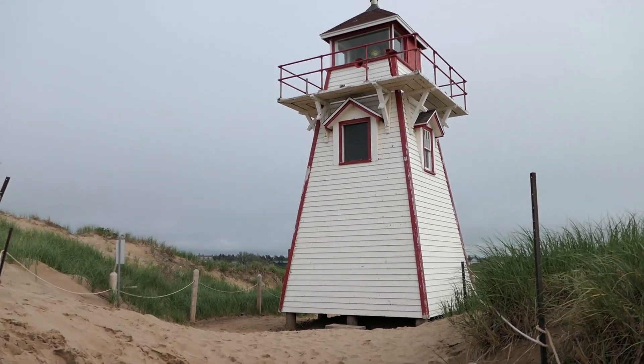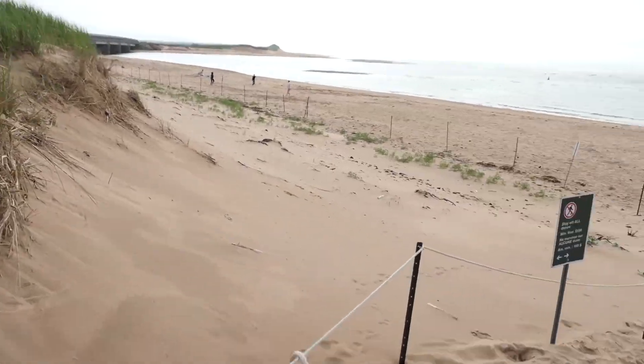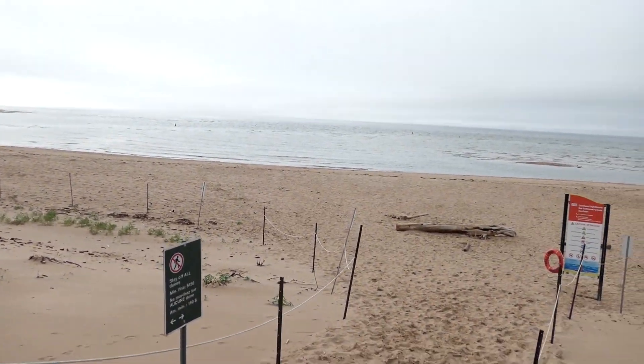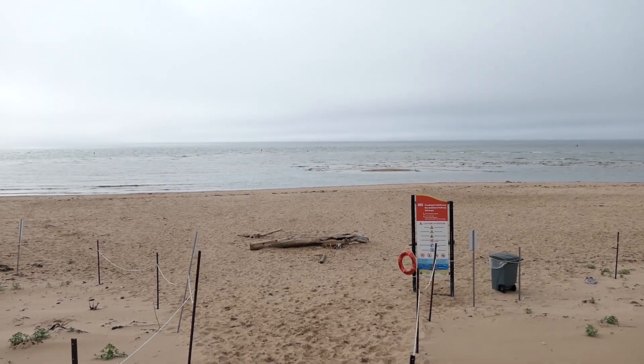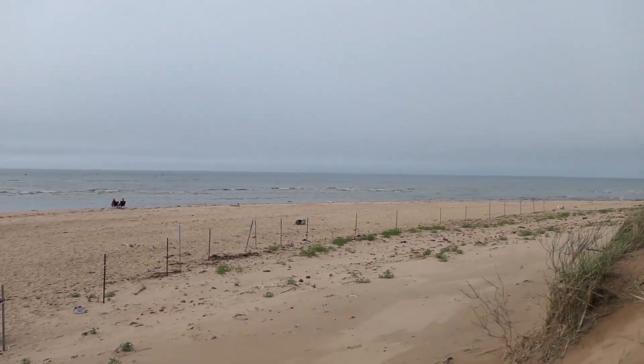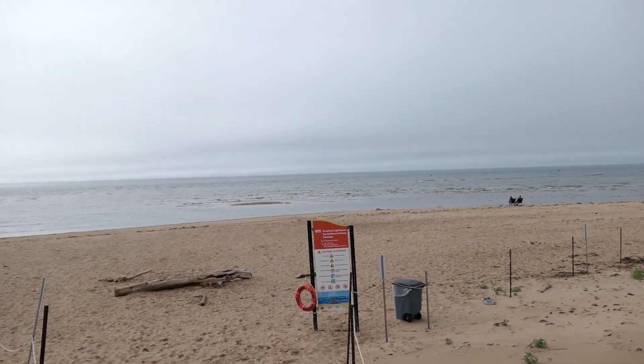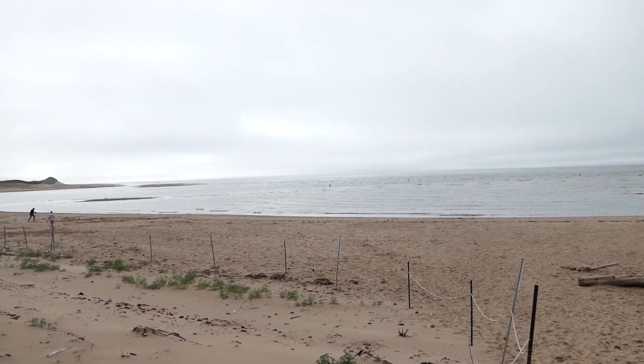There it is! Nice little lighthouse. Turn around, you can see the sea. And a pretty little beach. Very nice.